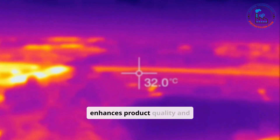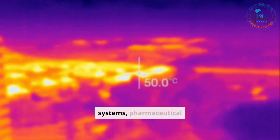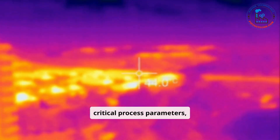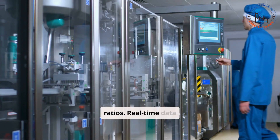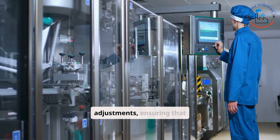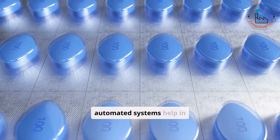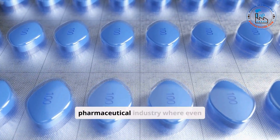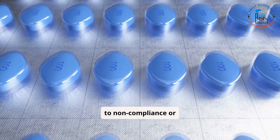Automation also enhances product quality and consistency. With advanced sensors and monitoring systems, pharmaceutical manufacturing lines can maintain tight control over critical process parameters such as temperature, pressure, and ingredient ratios. Real-time data collection and analysis allow for immediate adjustments, ensuring that every batch meets quality standards. These automated systems help achieve uniformity across all products, a crucial aspect in the pharmaceutical industry, where even minor deviations can lead to non-compliance or product recalls.